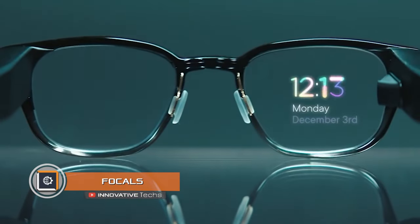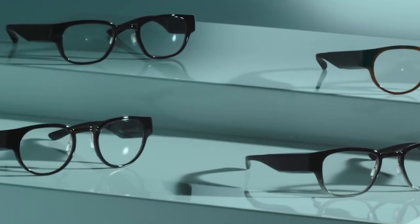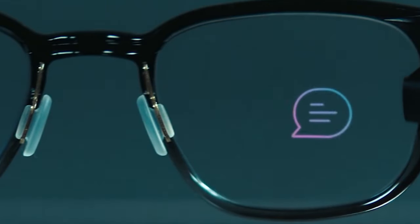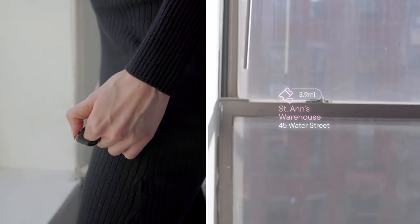Focals. When you first see Focals smart glasses, it is hard to believe in their high-tech stuffing. When designing the gadget, North engineers initially focused on a stylish appearance. Glasses are very similar to a classic accessory, regardless of their wide side pieces. In terms of functionality, Focals resemble a well-known fitness bracelet.